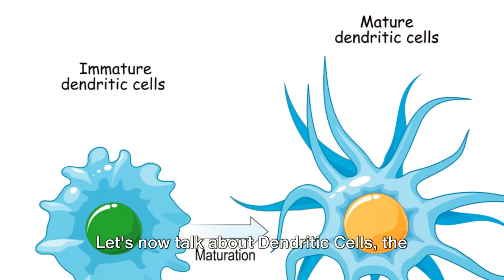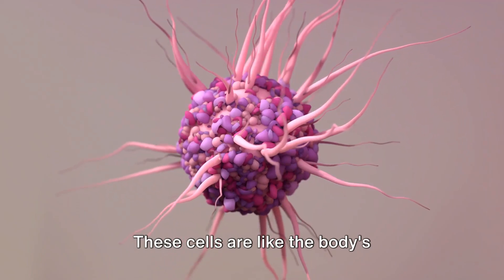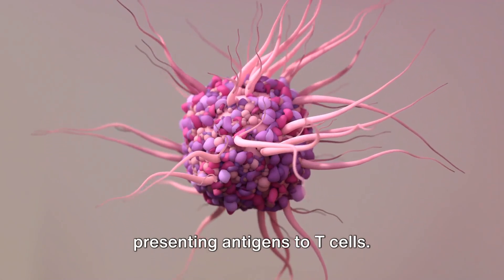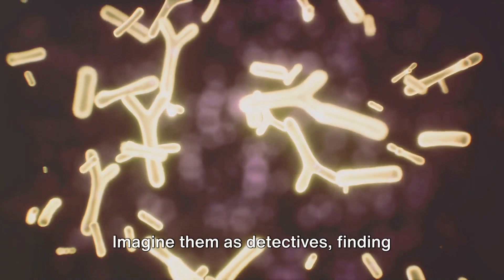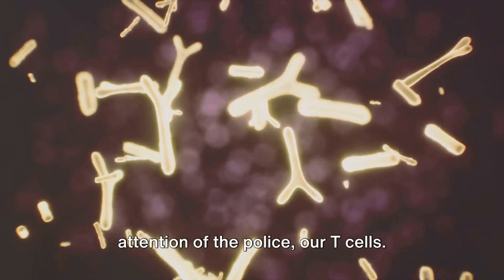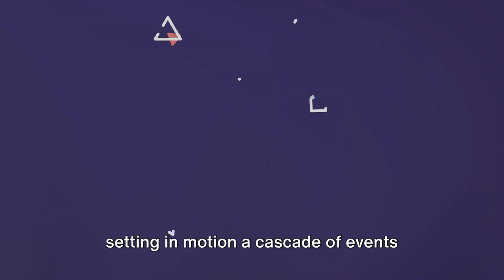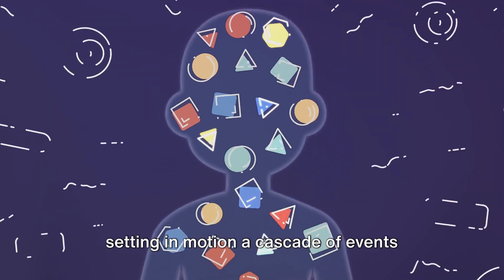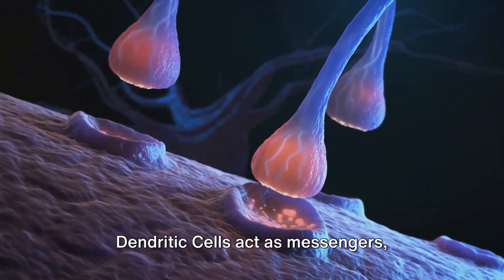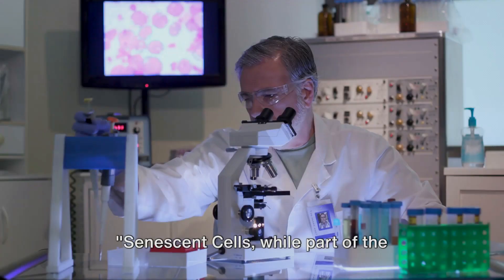Let's now talk about dendritic cells, the initiators of our immune response. These cells are like the body's surveillance system, capturing and presenting antigens to T-cells. Imagine them as detectives finding suspicious characters — or in this case antigens — and bringing them to the attention of the police, our T-cells. This initiates an immune response, setting in motion a cascade of events designed to eliminate the threat. Dendritic cells act as messengers, alerting our T-cells to the presence of cancer cells.